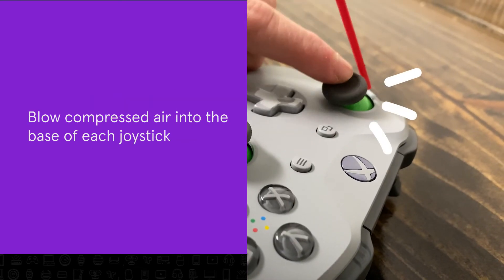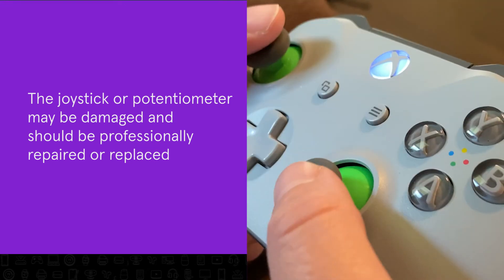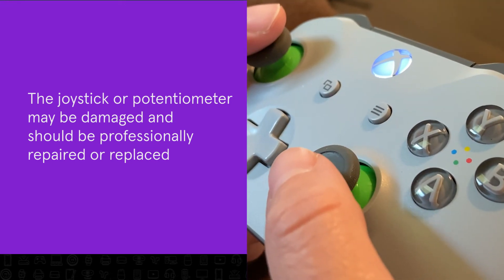Now use some compressed air to blow into the base of each joystick. If none of that works, the joystick or potentiometer may be damaged and should be repaired or replaced.